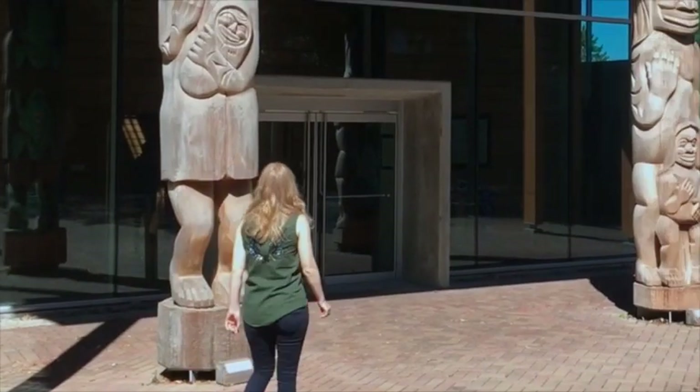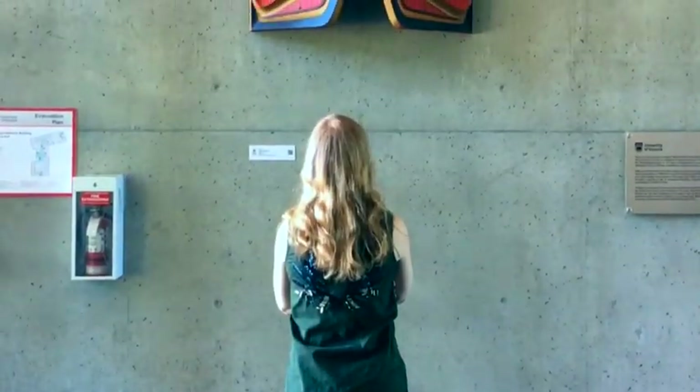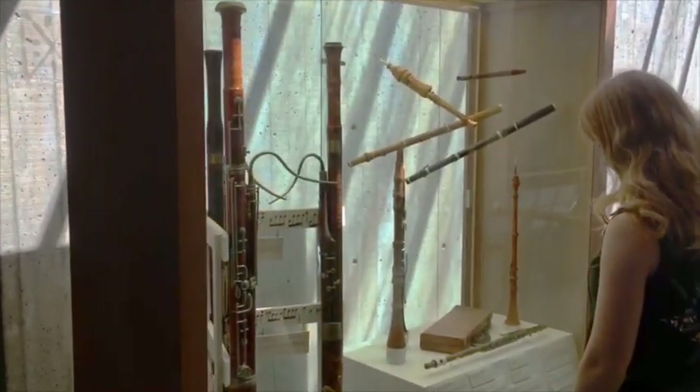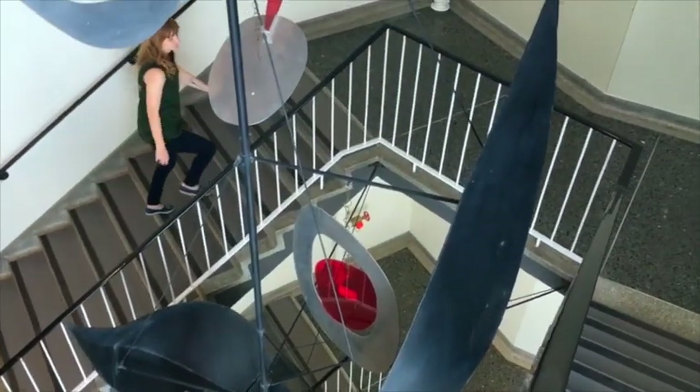Other displays include contemporary Indigenous art in the First Peoples House, highlights from the Michael Williams Collection in the aptly named Michael Williams Building, a number of international and Baroque instruments in the McLaurin Building, and much more.